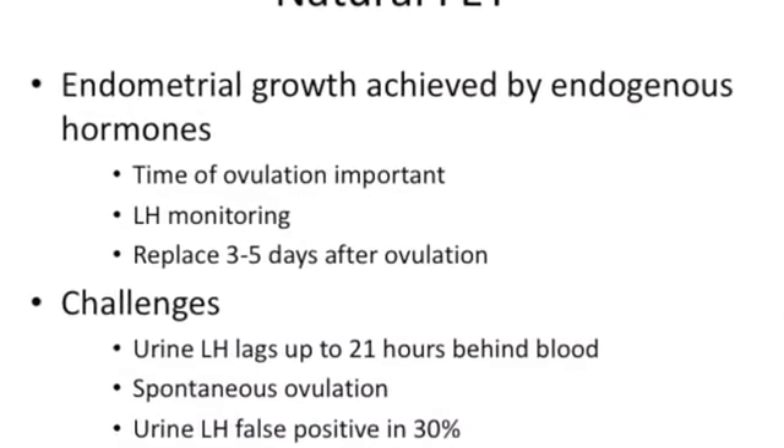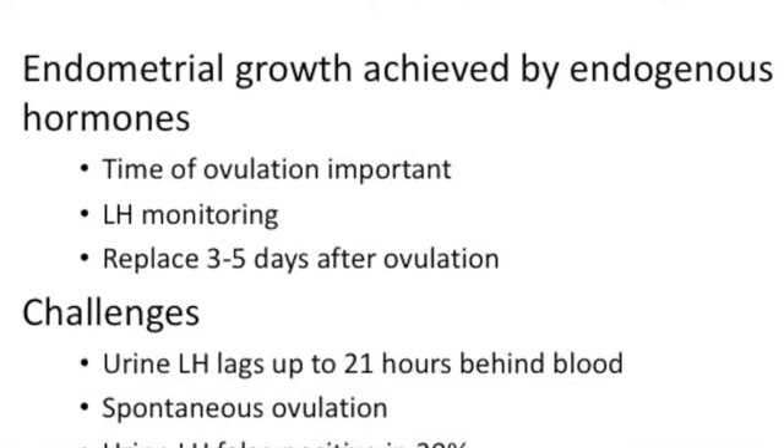When you go into a natural-based therapy, you achieve endometrial growth with endogenous hormones. You have to look at the time of ovulation — LH monitoring is required and you replace three to five days after ovulation. There are challenges. The commonest challenge is that urine LH lags 15 to 21 hours behind blood levels, so urine LH is not exactly accurate. There is a risk of spontaneous ovulation, and the urine LH will give a false positive in up to almost 30 percent of cases. That is one of the reasons why a natural cycle is extremely challenging.